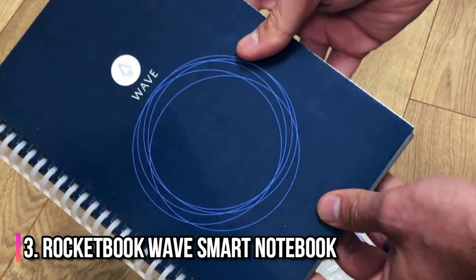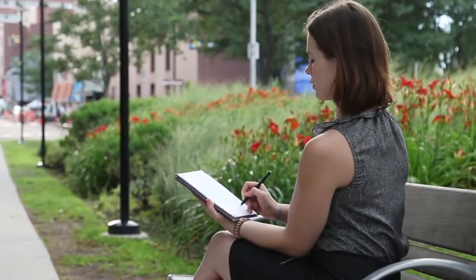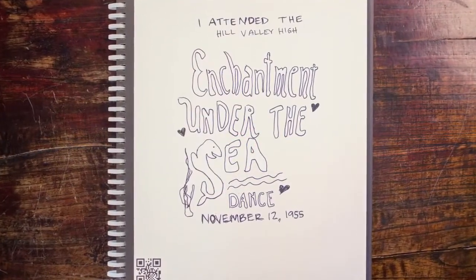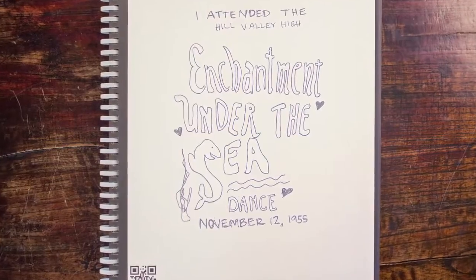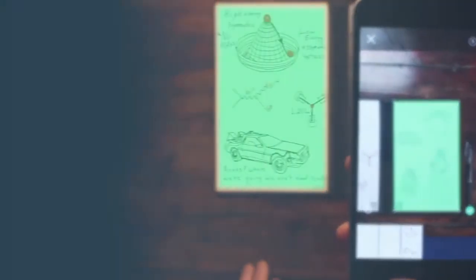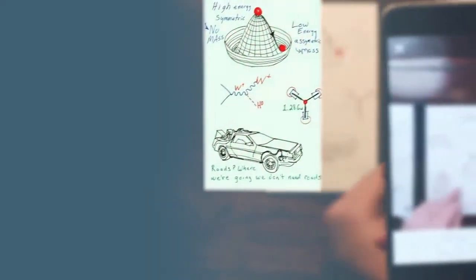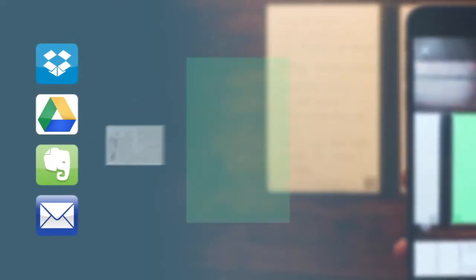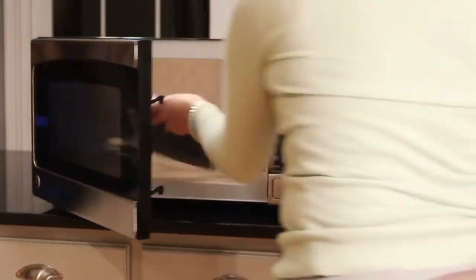Number 3: Rocketbook Wave Smart Notebook. Perfect for everyone, especially students or writers. This smart notebook combines traditional pen-to-paper note-taking with convenient cloud technology by transferring notes from the pages straight to digital files and storing them in cloud storage. Once the pages are scanned safely into the cloud, you can erase them clean in the microwave.